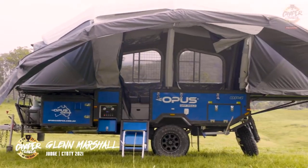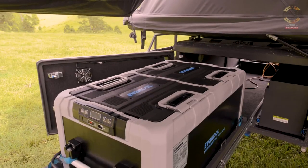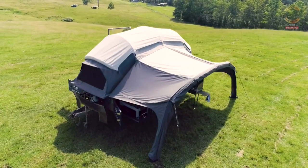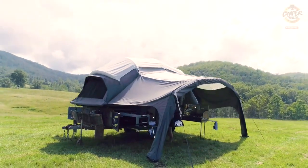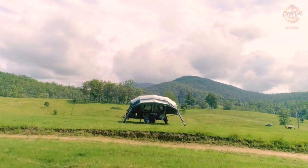In terms of build quality and finish, Opus have done a really good job with the neatness of the wiring and plumbing. The fridge box has got a fan on it that expels the heat. Beautiful quality canvas that covers the whole camper and a nice paint job. The 100x50x4mm chassis is a lot different to many other campers which are only 3mm — that's definitely a stronger point.